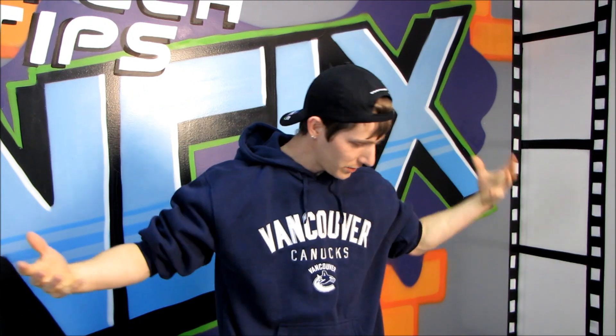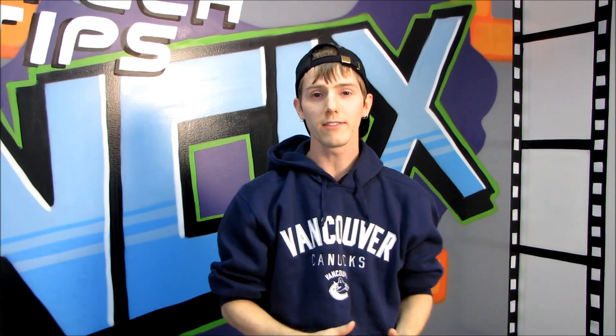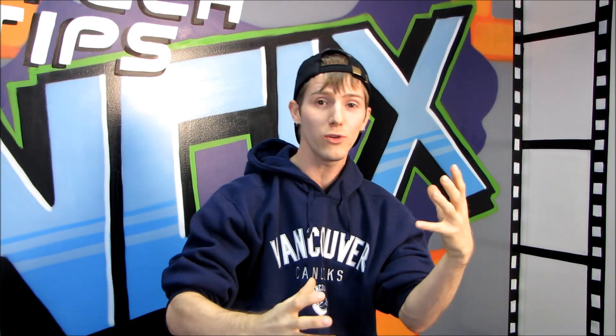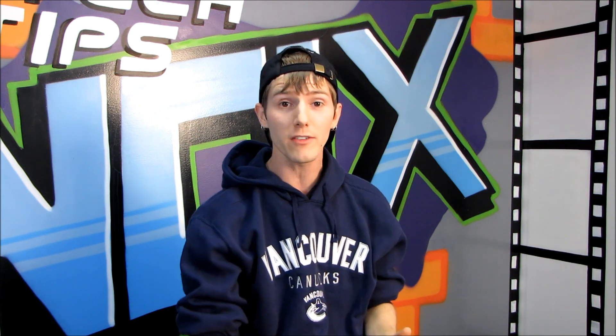Welcome to NCIX Tech Tips. Today's format is going to be a little bit different — we've moved the set slightly to the right, and I'm not going to be holding any products or really showing you anything. Today's video is all about a concept: future-proofing. We're going to cover things that are future-proof, things that are not future-proof, things you can do to be more future-proof, and things where there's just nothing you can do. So we're going to cover all aspects of this concept that everyone talks about but nobody really seems to understand.